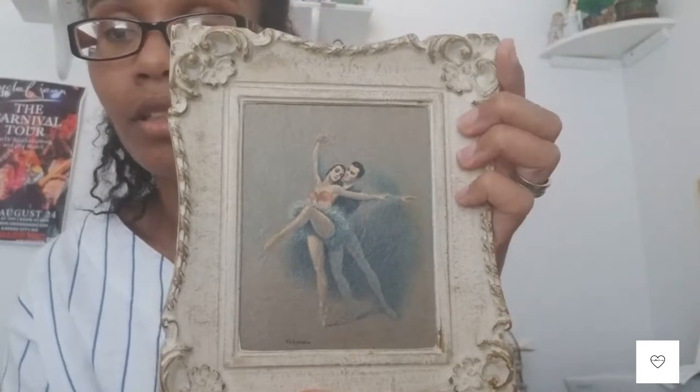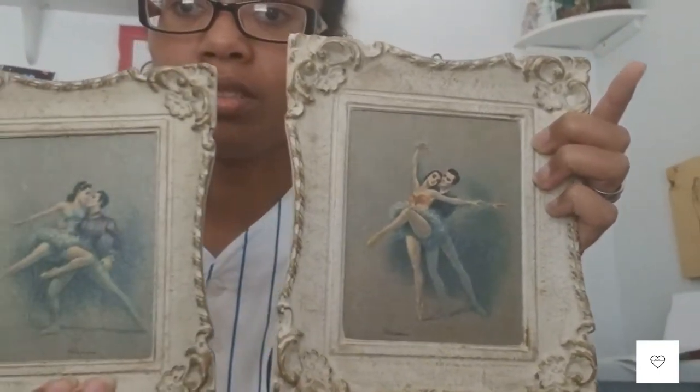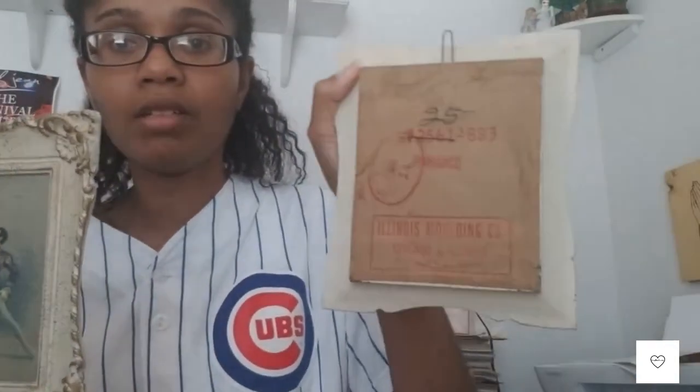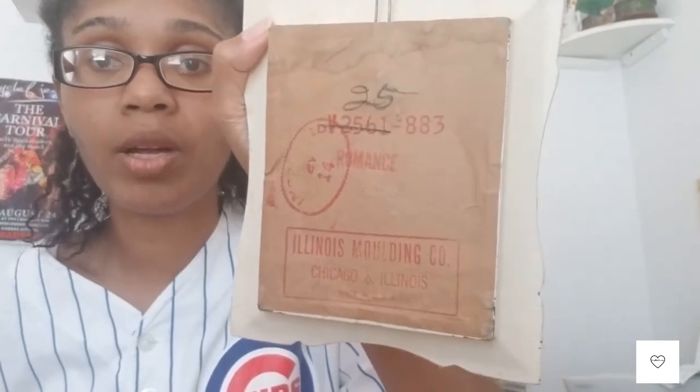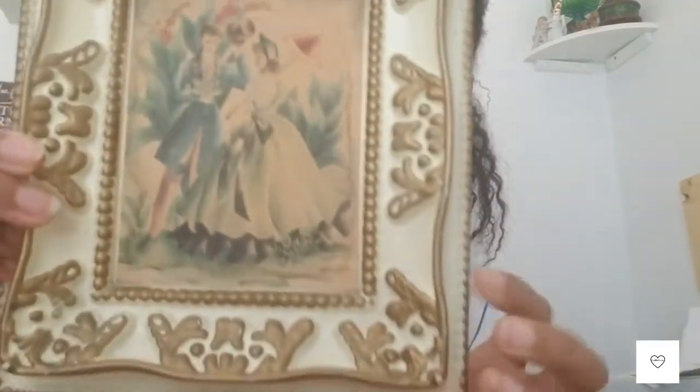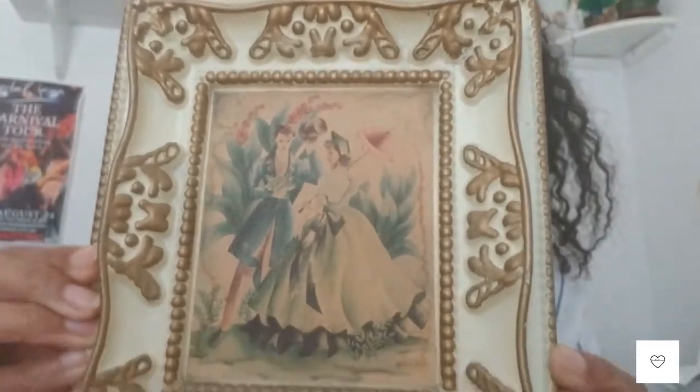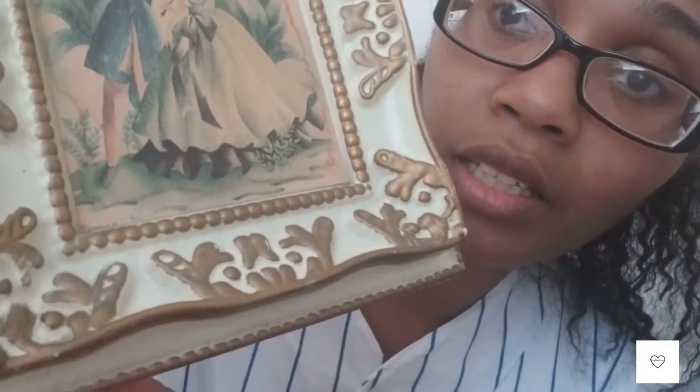This one — I love the frame — it says Gina. I don't know who Gina is, but I really like this one. It was a set as well — there's a man and a woman that look like dancers. This one does have something on the back. She said she used to go to auctions, so a lot of these are probably from the 50s or 60s. This one says Bernard on it — it's a man and a woman.